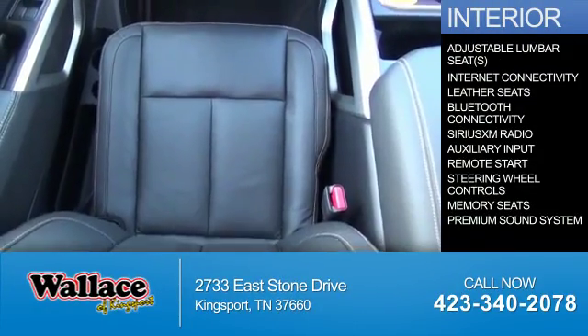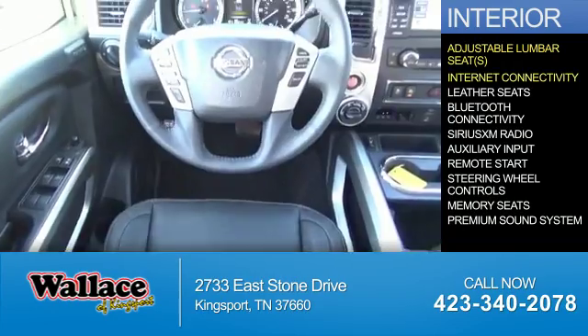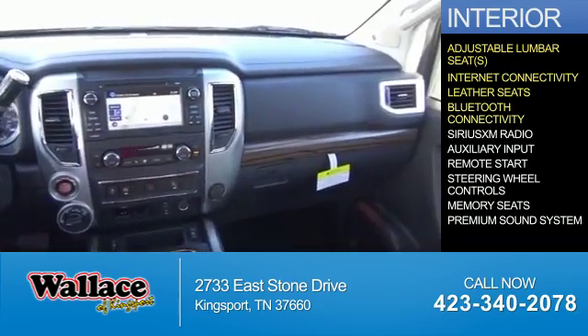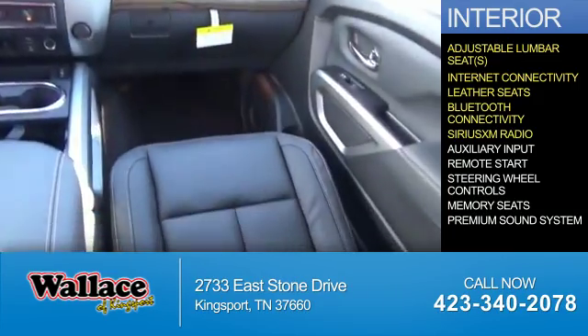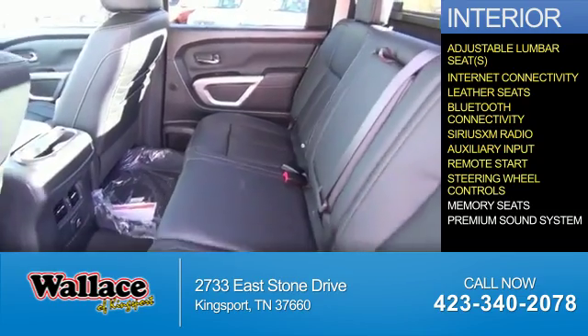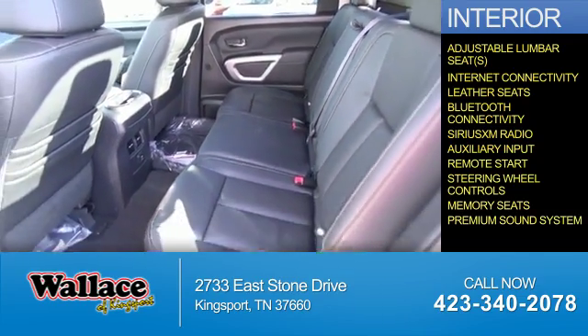Inside you'll find adjustable lumbar seats, internet connectivity, leather seats, Bluetooth connectivity, Sirius XM satellite radio, an auxiliary input, remote start, steering wheel controls, memory seats, and a premium sound system.